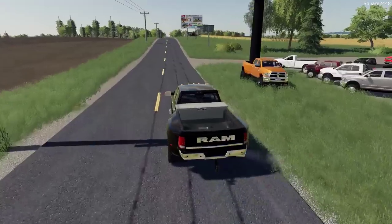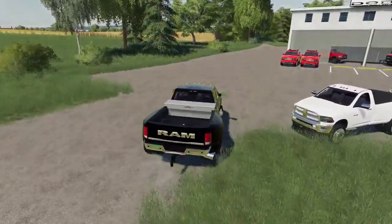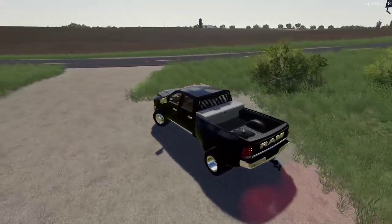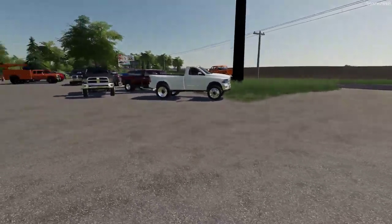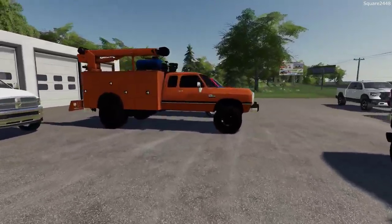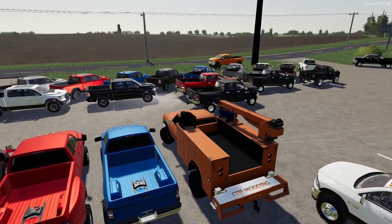We will have to go out into the street for this. Usually dealerships have a section for their brand new trucks and a section for the used ones, so the used ones we'll put there. I do want to put the second gen out front — this thing looks so cool.